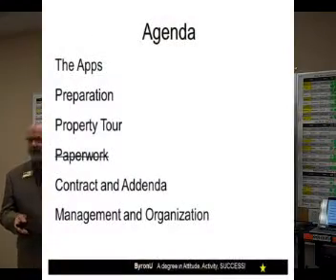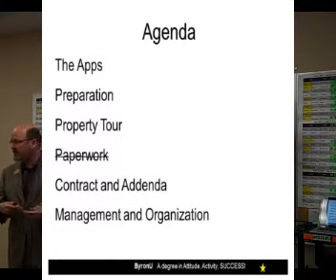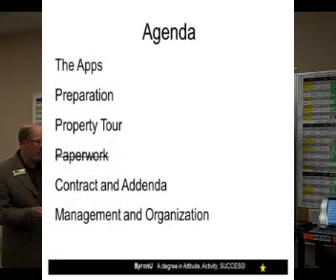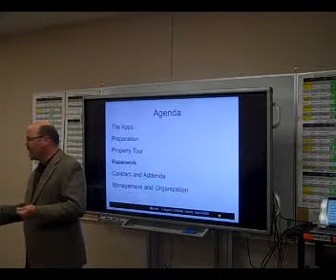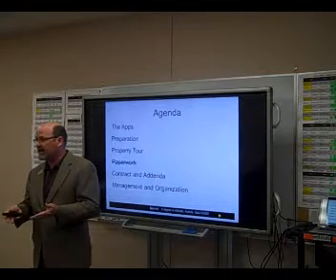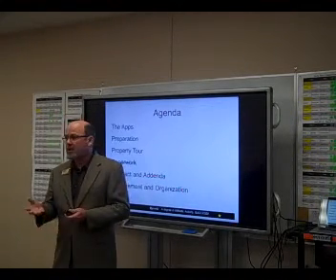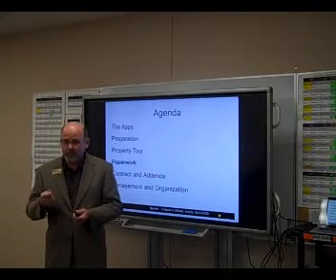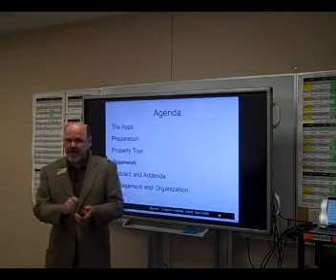There are a few apps we're going to look at that will help us become paperless. We're also going to take a few minutes preparing as if we were going out to tour properties with the buyer, and even before that, work on the buyer counseling interview. When we're done, we'll create the property tour without making any paper. Of course, there are all kinds of different buyers, and if a specific buyer needs paperwork in front of them, I'll provide everything in paper format.